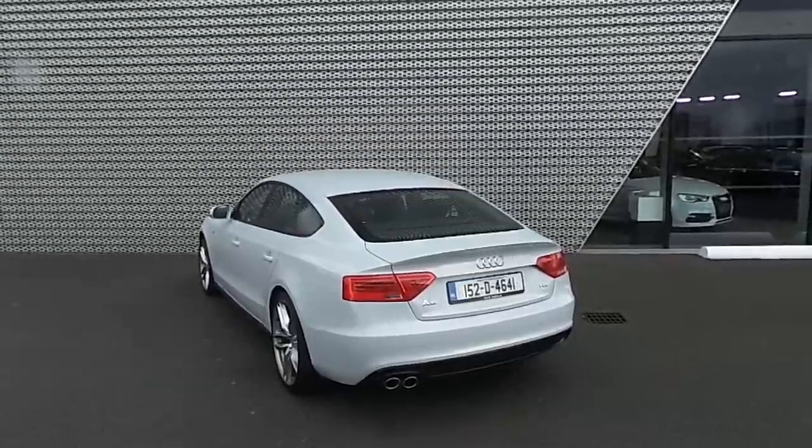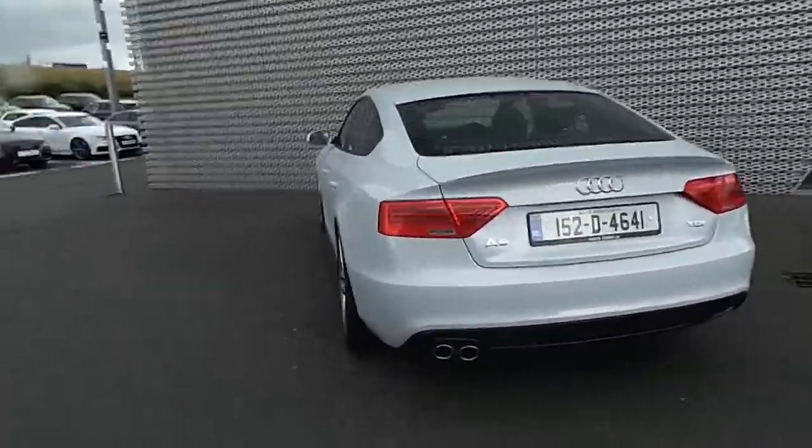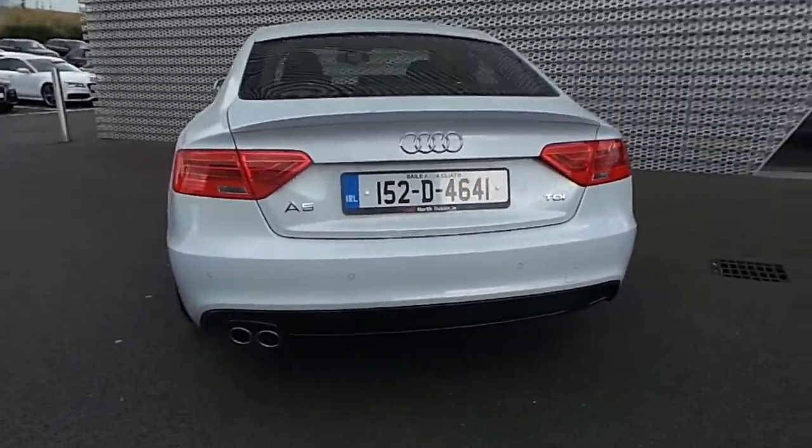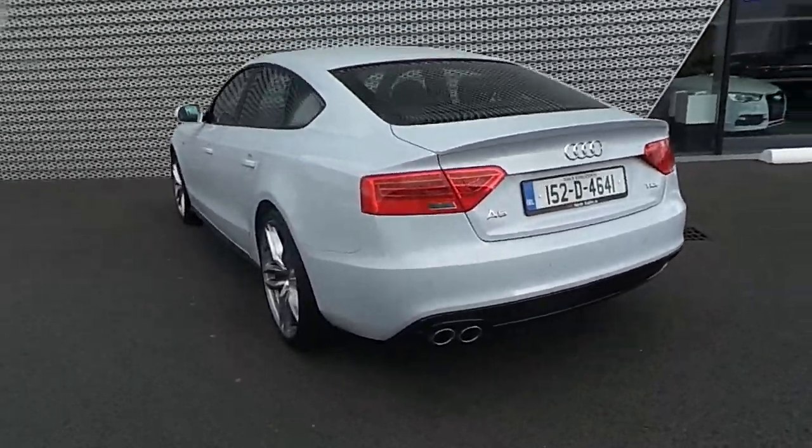At the rear of the vehicle we have rear LED lights. Along the back bumper are the rear park assist sensors, and the vehicle is equipped with a twin chrome tip exhaust.